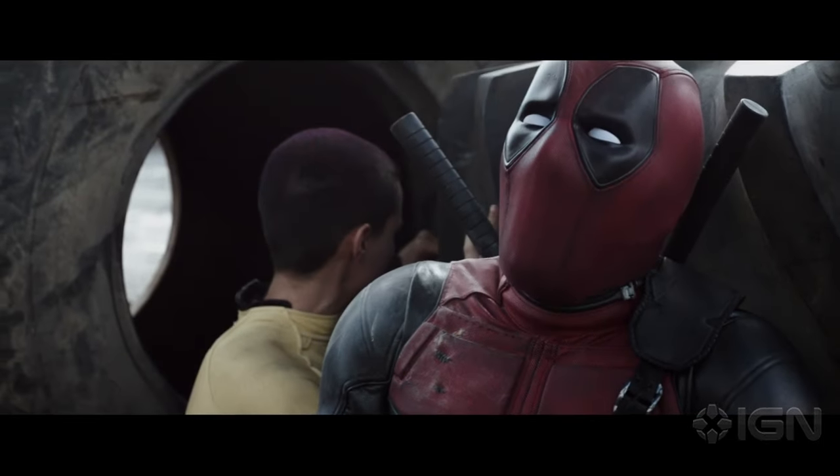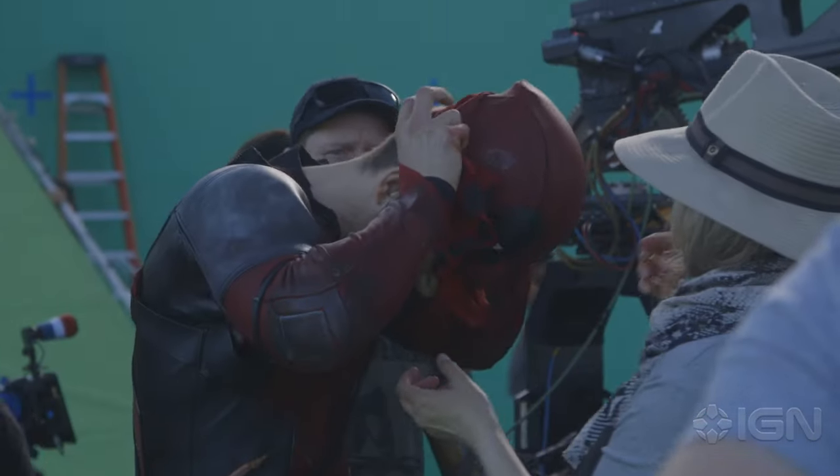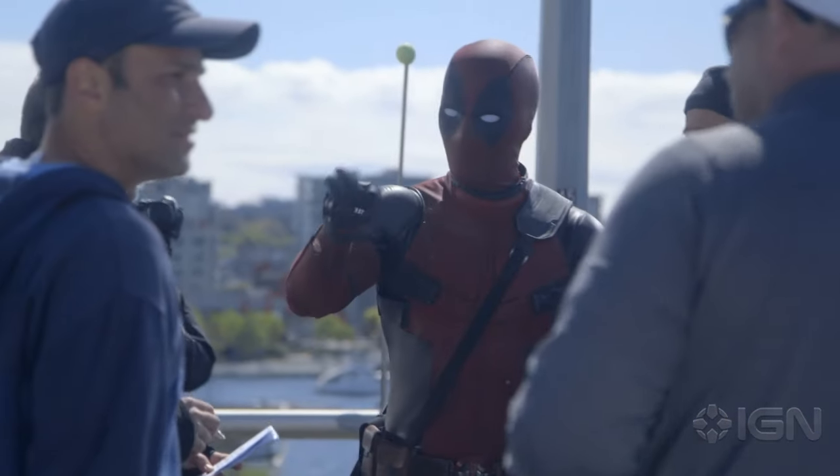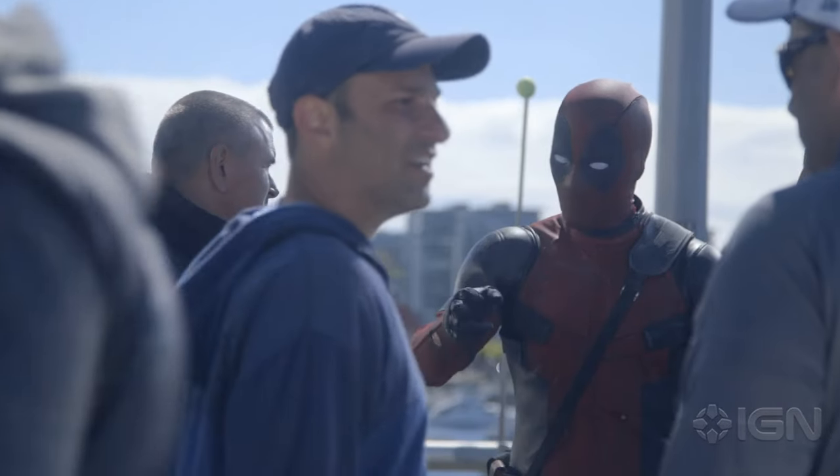But as the design was coming together, everybody realized that with the hard shell that was around his skull area, there was no way his expressions would show through at all.